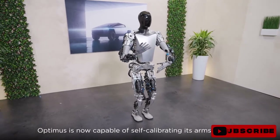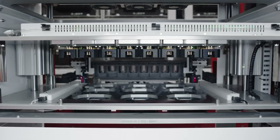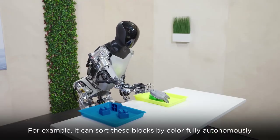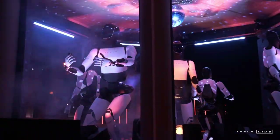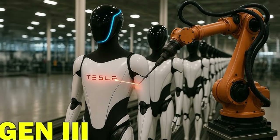Throughout the presentation, it became clear that the Optimus Gen 4 was not a simple incremental evolution. What was being demonstrated was a qualitative transformation in several crucial aspects. From the mechanical components to the artificial intelligence systems, everything seemed to have been rethought. Tesla sought to correct weaknesses of previous versions and transform long-standing weaknesses into significant competitive advantages.